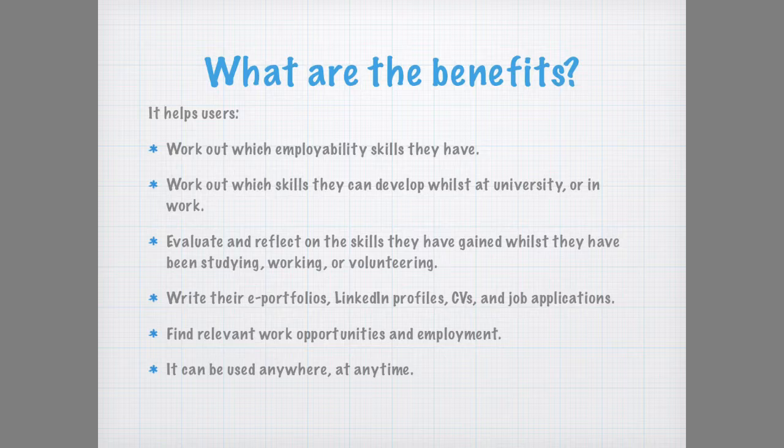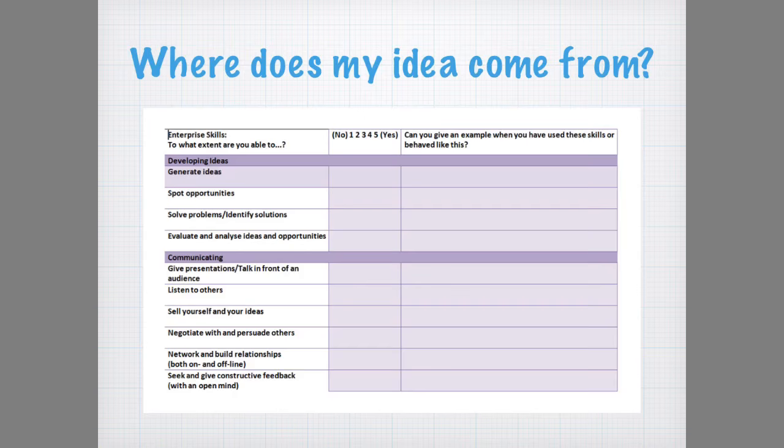The inspiration behind this idea comes from a range of things. It's a modernised digital version of a paper-based skills audit I use with students and graduates, and it's also an idea I've developed in response to problems that students encounter when they're asked to reflect on and write about their skills.